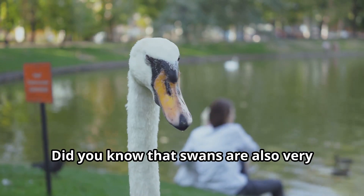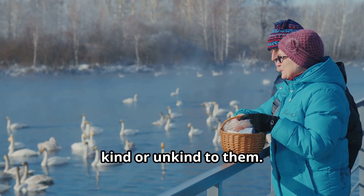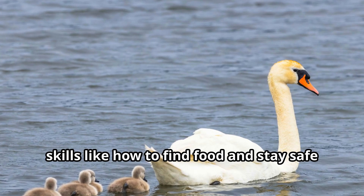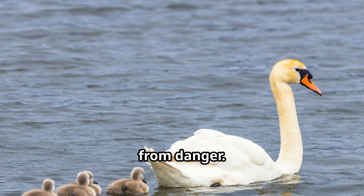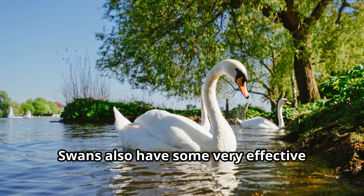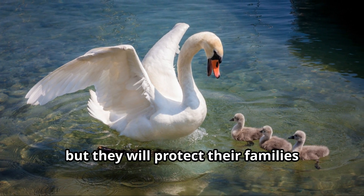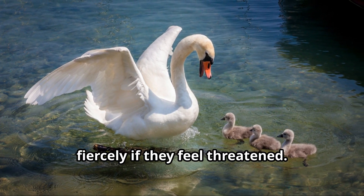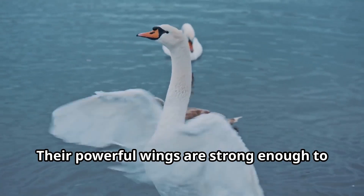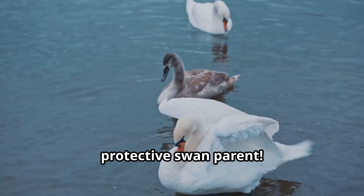Swans are also very intelligent birds. They can remember people who have been kind or unkind to them, solve simple problems to get food, and teach their babies important skills like how to find food and stay safe from danger. Swans also have very effective defense mechanisms. They're usually peaceful birds, but they will protect their families fiercely if threatened — hissing loudly and charging at danger. Their powerful wings are strong enough to break a small branch, so most animals know not to mess with a protective swan parent.